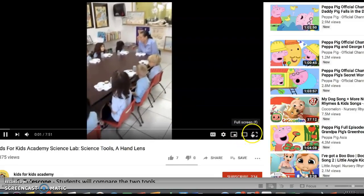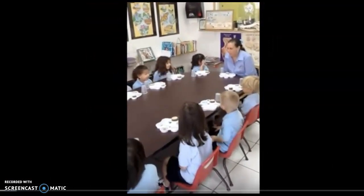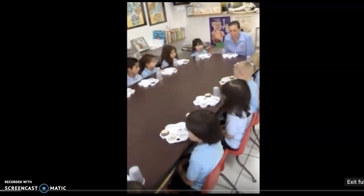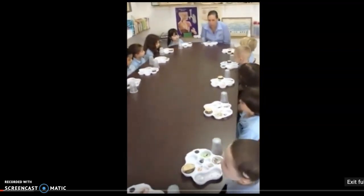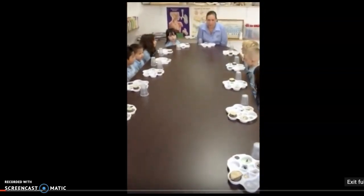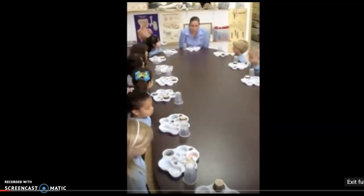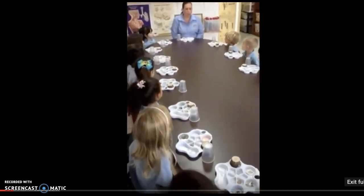We're going to learn how to be a scientist. A scientist is someone who explores things. And today I'm going to teach you how to use a magnifier. A magnifier makes things bigger — it makes little things bigger. So everyone watch me, and in a minute it will be your turn.